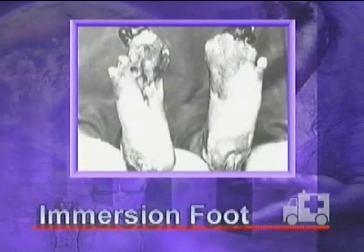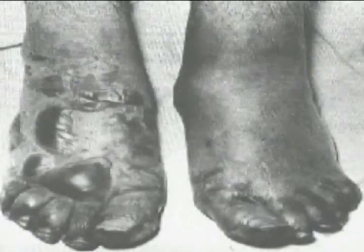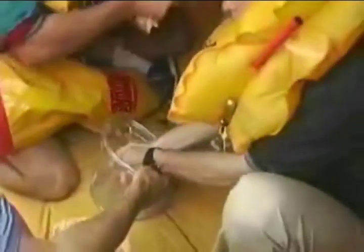Immersion foot, also called trench foot, is an injury caused by prolonged exposure to damp conditions. The feet will have a cracked and pruned appearance, will be red in color, and will then become pale. The foot will swell and become very sensitive to the touch. To prevent this problem, keep your raft and feet as dry as possible. Never wear wet socks for long periods of time — use body heat to dry them, promote good circulation by wiggling toes and ankles, and do not wear tight-fitting shoes.